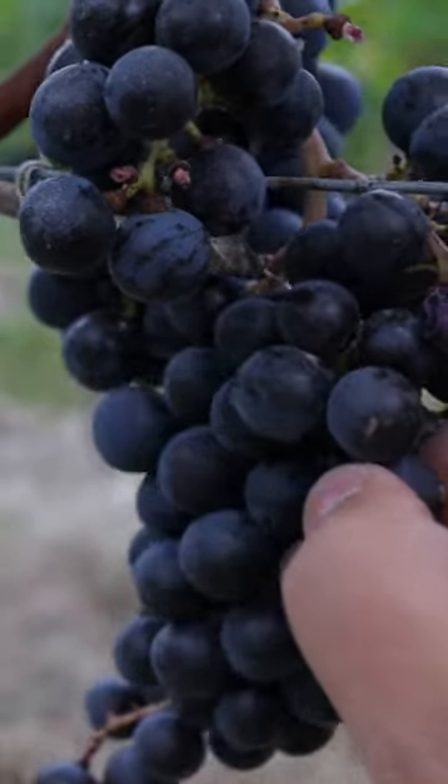A real prominent winemaker in Napa told me as a generalization: the fruit from valley floor AVAs is a little bit bigger, so they have more juice to skin ratio, while mountain fruit is a little bit smaller, so you have to be really careful with the tannin management.